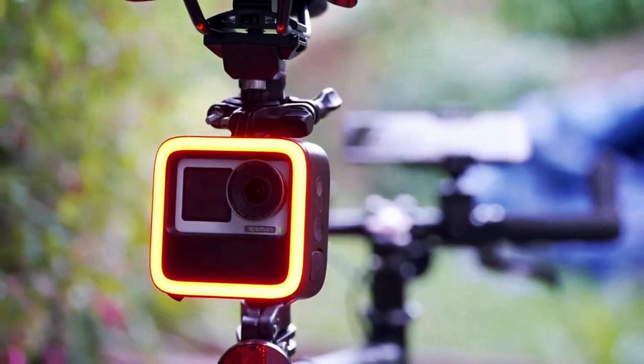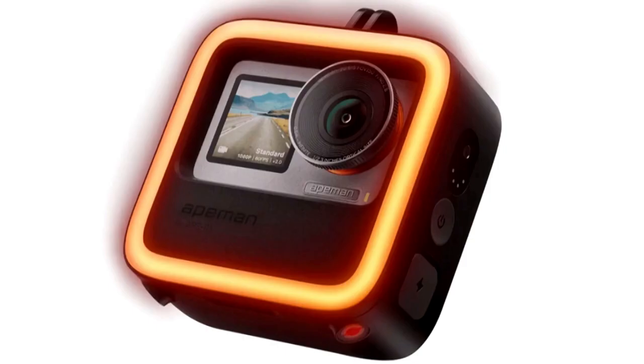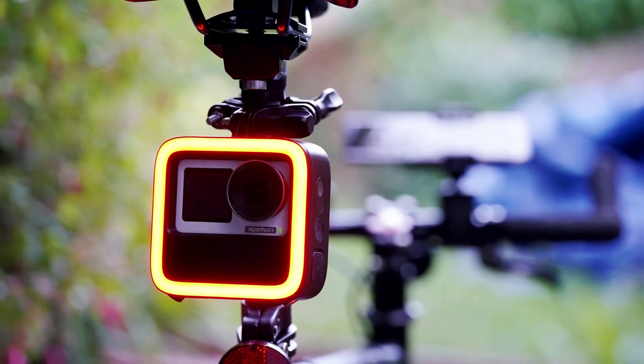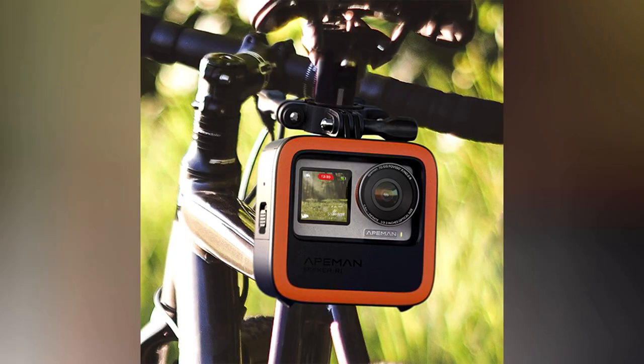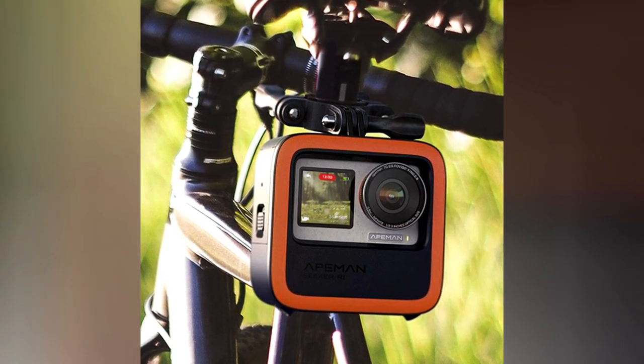With its wide-angle lens and waterproof construction, you can confidently conquer any terrain while documenting every adventure. Whether commuting through city streets or tackling rugged trails, this innovative gadget is a must-have for every cycling enthusiast.